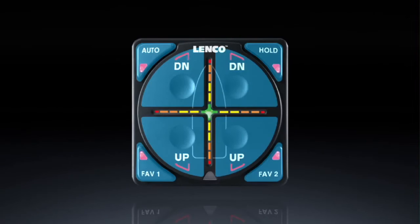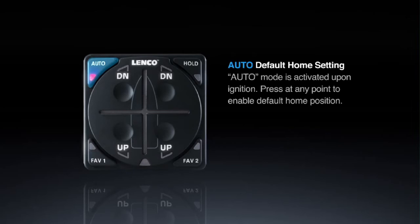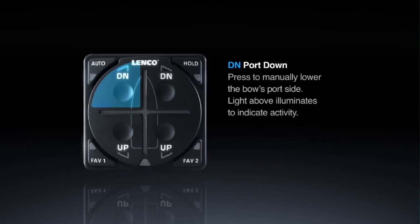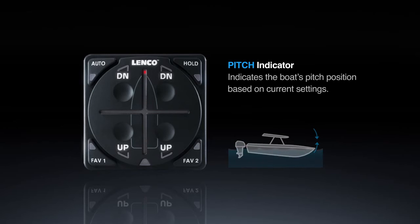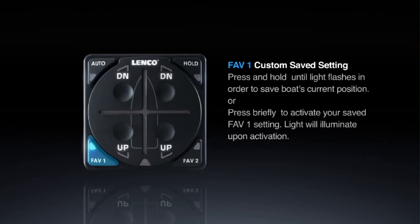The Autoglide system is defined by its user-friendly keypad. The keypad's primary button is the Auto button, the default home setting — Auto mode is activated upon ignition, and you can press it at any point to enable the default home position. DN Port Down: press this button to manually lower the bow's port side; the light above illuminates to indicate activity. The Pitch Indicator shows the boat's pitch position based on current settings. Port Up: press to manually raise the boat's port side; the light will illuminate to indicate activity.